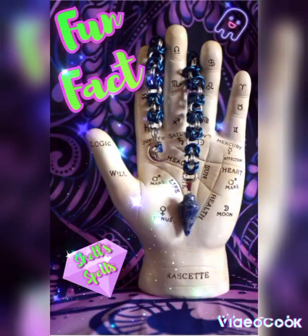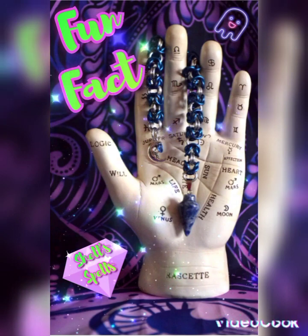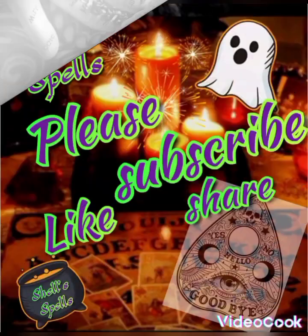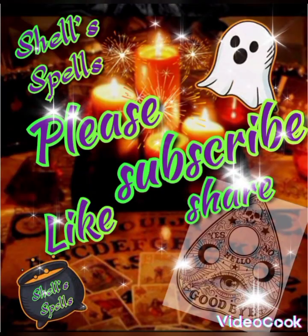Fun fact — did you know the word pendulum is New Latin from the Latin pendulum, meaning hanging? Happy Halloween everybody, blessed be.